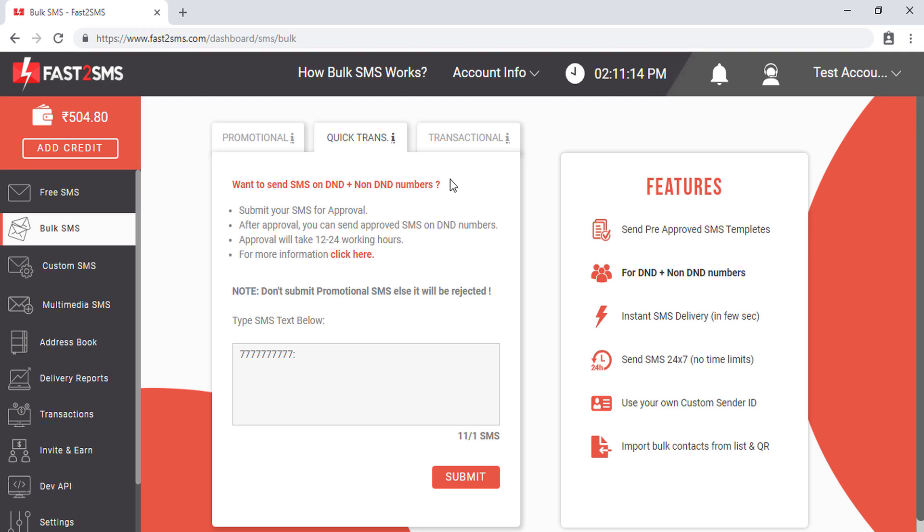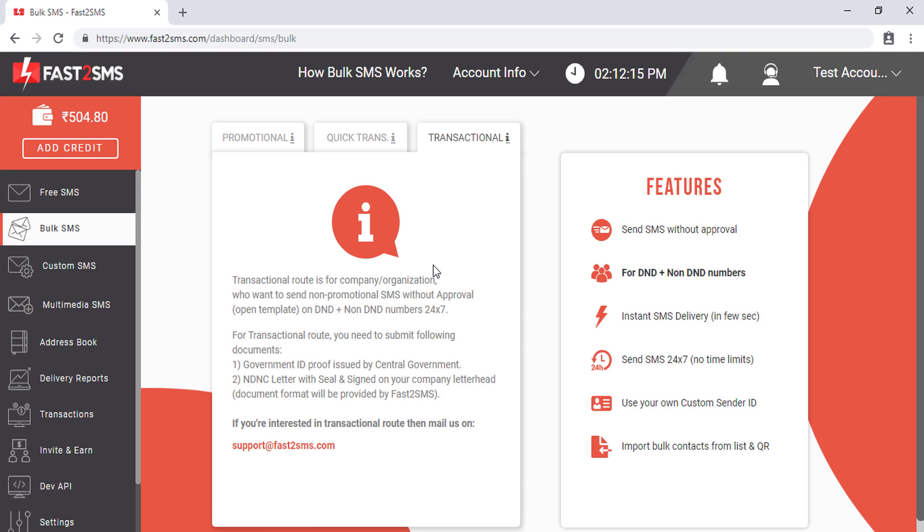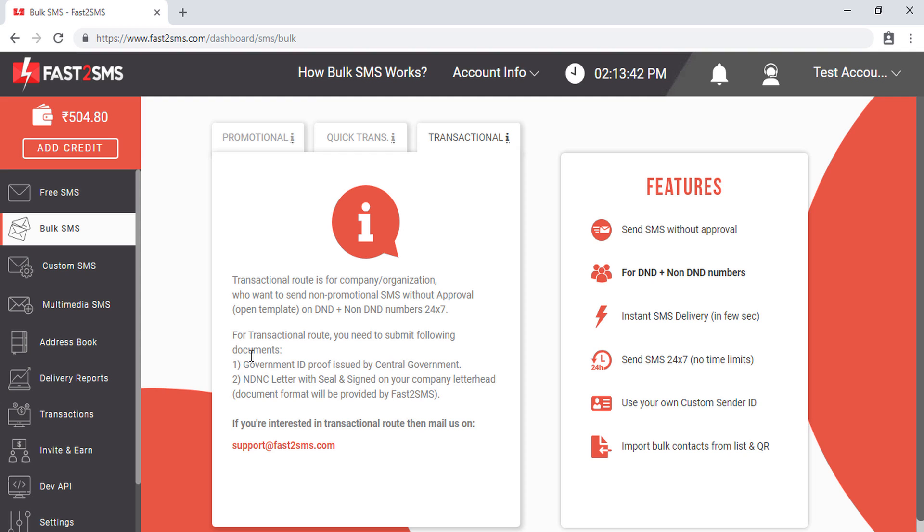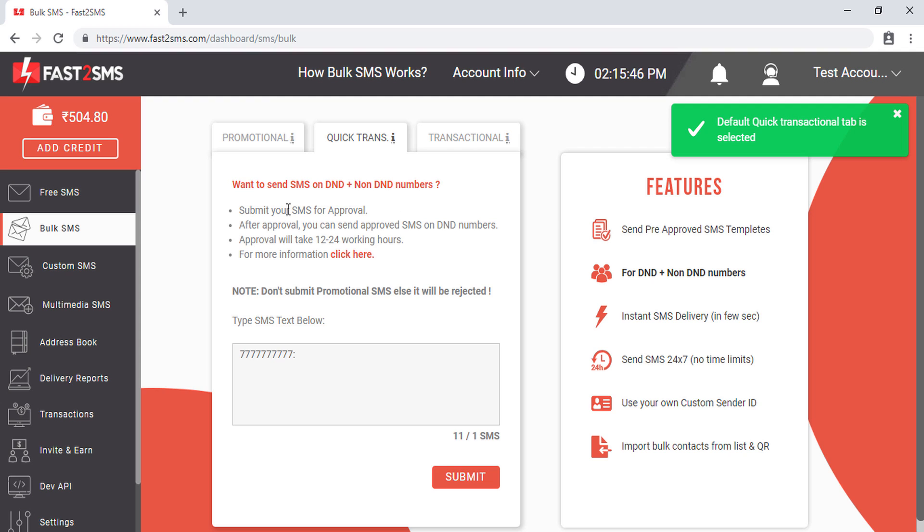The third route Fast2SMS provides is the transactional route. In this route you don't have to manually approve each SMS template, so you can send non-promotional SMS — alerts, information — to DND numbers as well without approval. However, this route is only for companies. You have to submit company documents, the list of which will be provided by the Fast2SMS team. You have to first mail support@fast2sms.com for the full transactional route. If you are not a registered company, you can use the quick transactional route and send SMS to DND numbers after template approval.